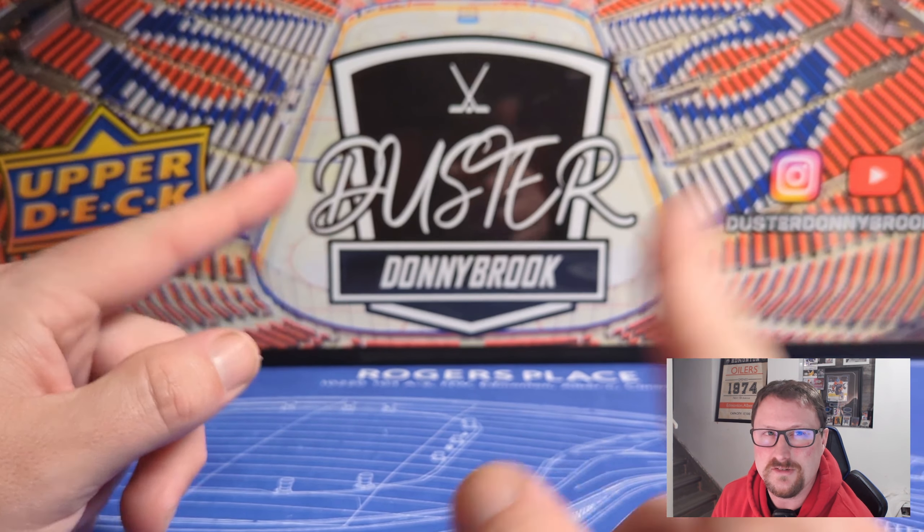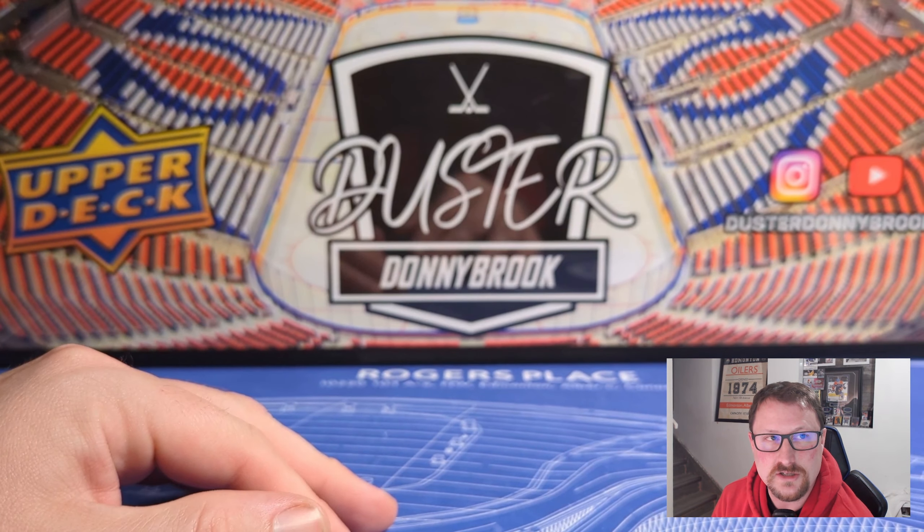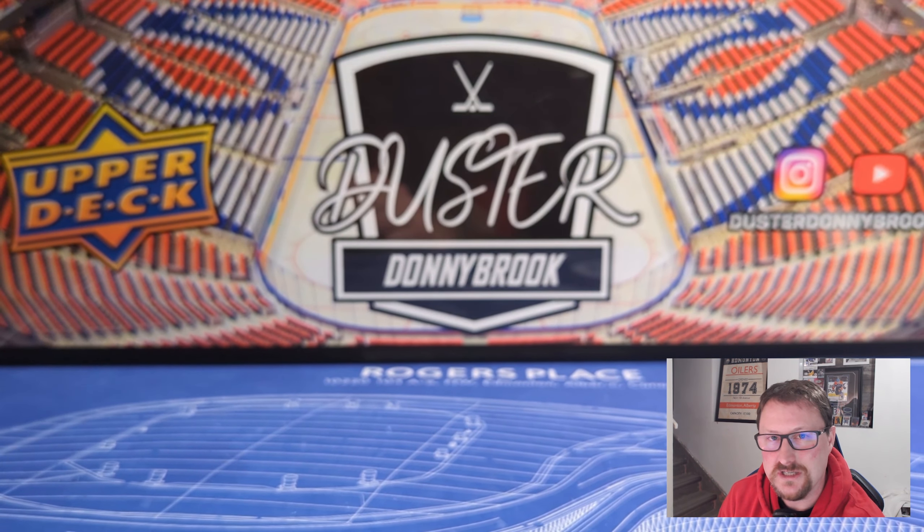Overall, happy with that opening — not jumping for joy, but it was fun. Happy I checked out Credentials. You always have to remember pictures never do sets justice, so it's always nice to get them in hand and see. The quality of the cards looks fine. Quality control is sometimes a little bit questionable with Upper Deck, like having two autos in a box. Hope you guys enjoyed that one. If you're not already, please subscribe, like the video, do all that stuff. Always appreciate you watching — we'll see you in the next one.